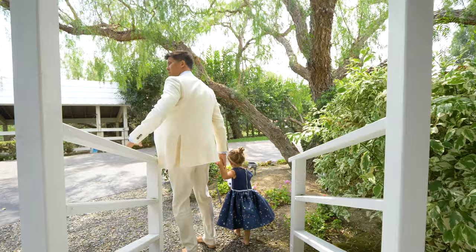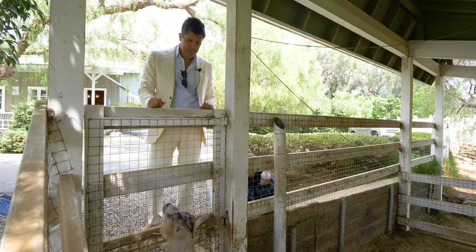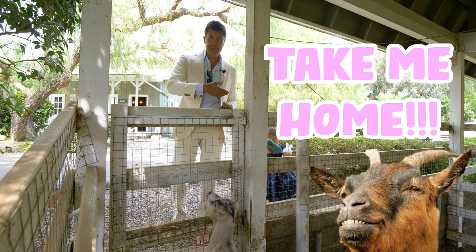Guys, look. Hi, baby goats! Oh, he's so cute. Hi, how are you? Should we take them home? Maybe we take the goats with us. What do you guys think?